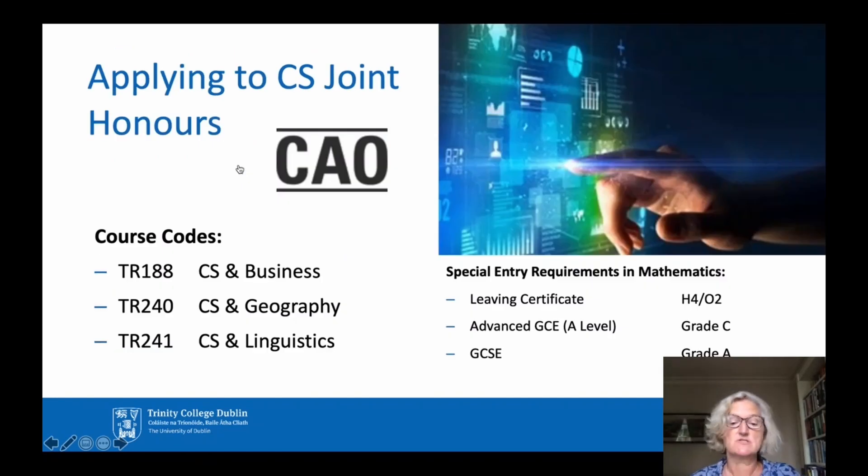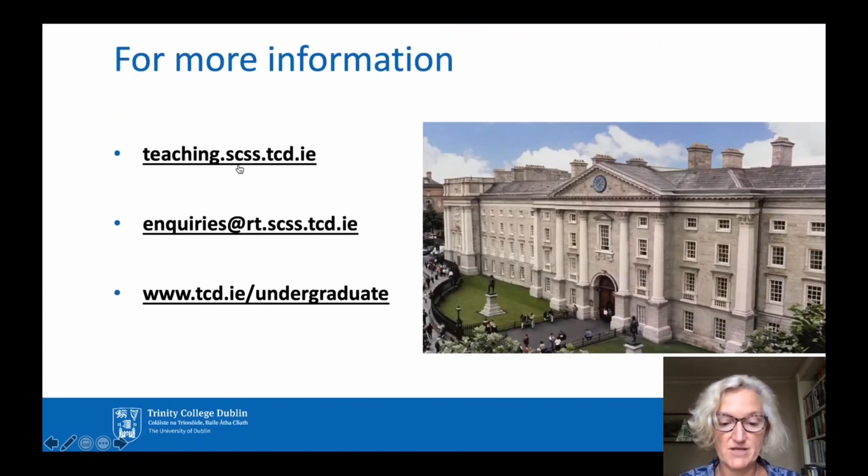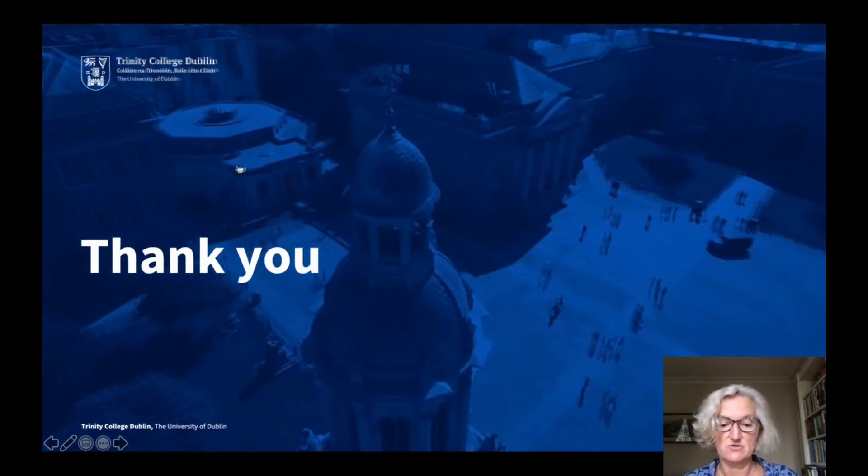To recap, the codes for the Joint Honours programmes are shown here. Note that you will need to obtain a higher H4 or ordinary level O2 in the Irish Leaving Certificate Mathematics to enter these programmes. For more information about Computer Science courses, go to the website for the School of Computer Science and Statistics, or email us at the address shown, and you can find information about all our courses at tcd.ie/undergraduate. Thank you for listening.